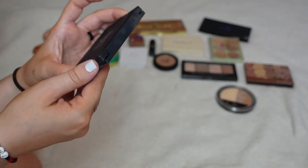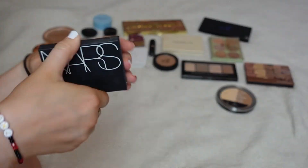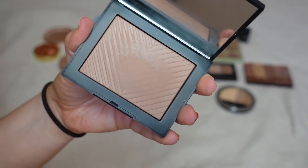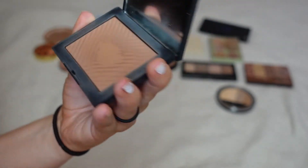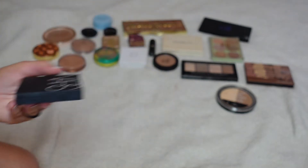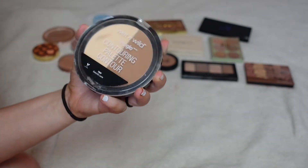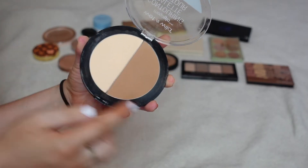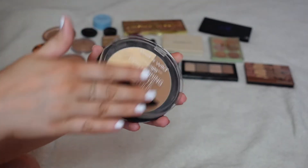This one from NARS is Laguna but it's not the same formula, and as you can see it has terrible hard pan. I just did not get along with this version — that's why I kept the little one — and I'll be decluttering this one. Next is the Wet n Wild Contouring Palette. I am positive I've never touched this powder and have only used the other, so it's going.